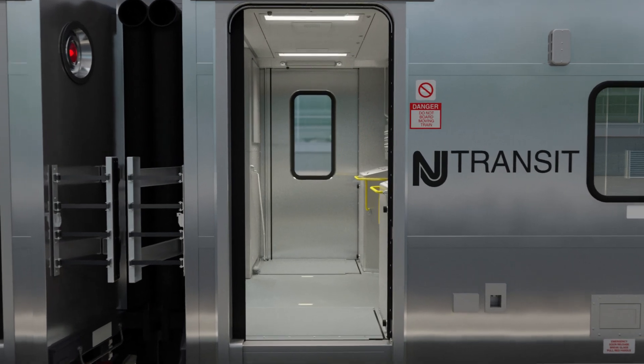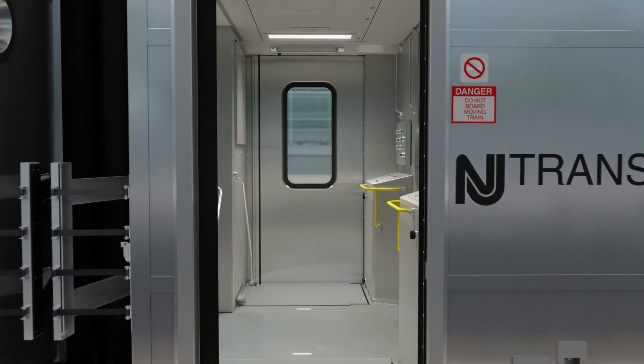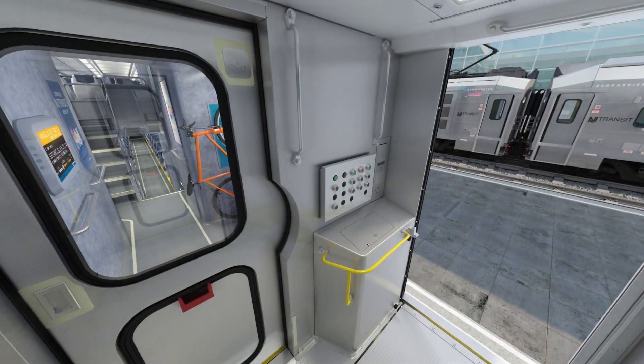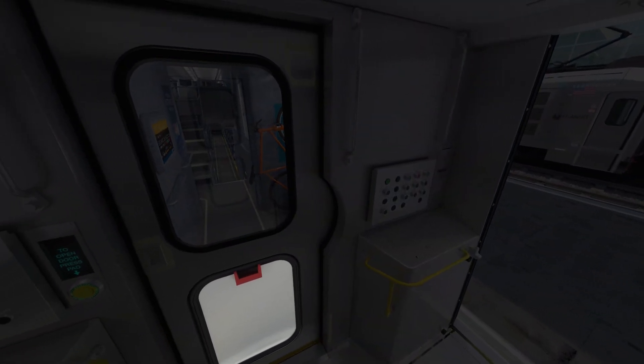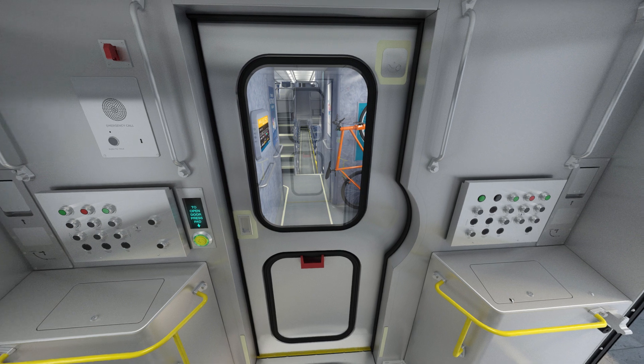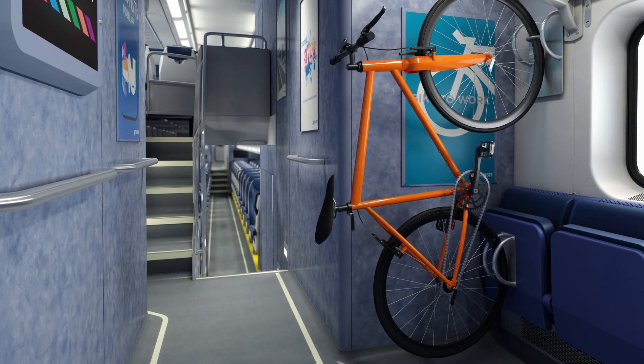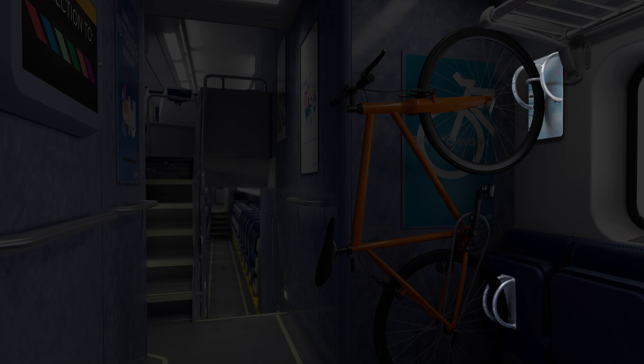Increased wheelchair accessibility is provided by wider vestibules. An emergency exit panel on the vestibule door complies with the latest federal safety regulations. Continually adapting to customer needs, new bicycle racks have been added.